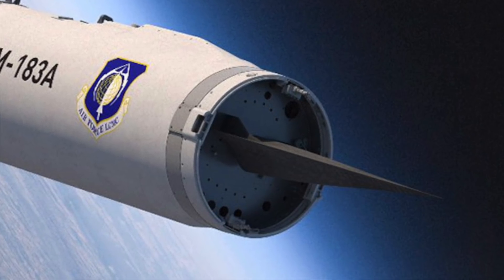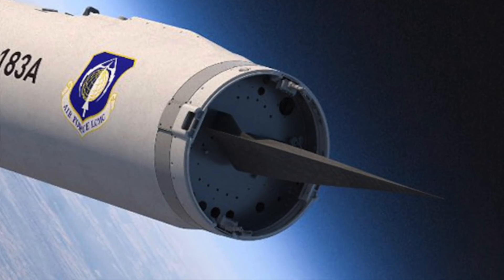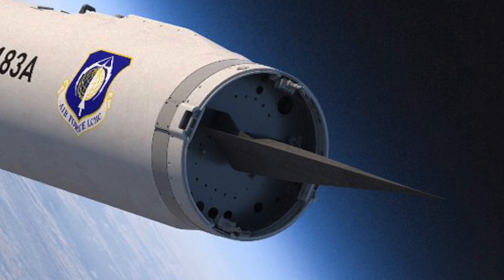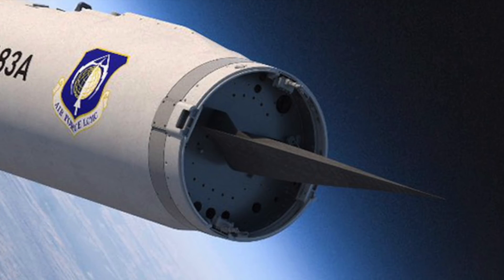In this video, Defense Updates analyzes how the U.S. plans to counter Russian and Chinese air defenses with a hypersonic glide vehicle nuclear-tipped missile. Let's get into the details.